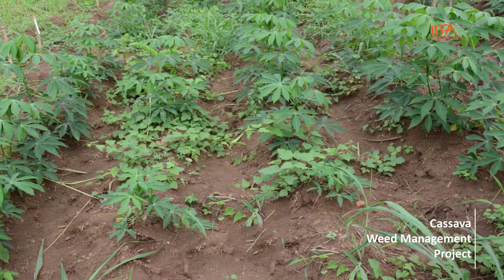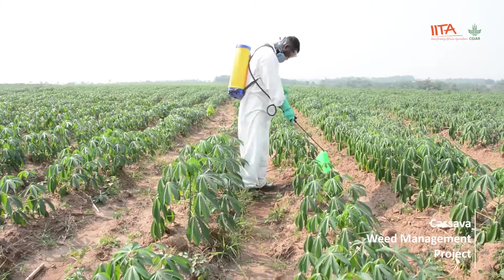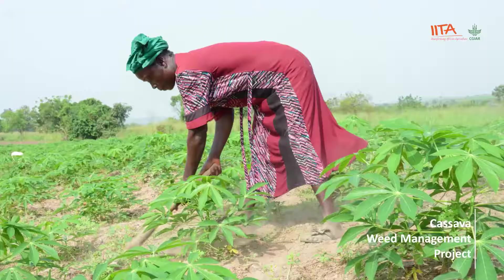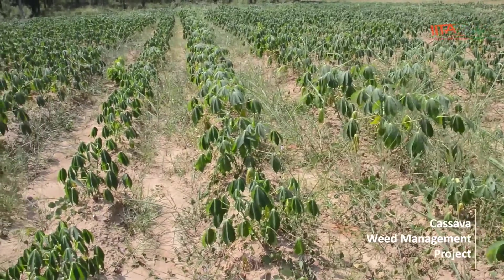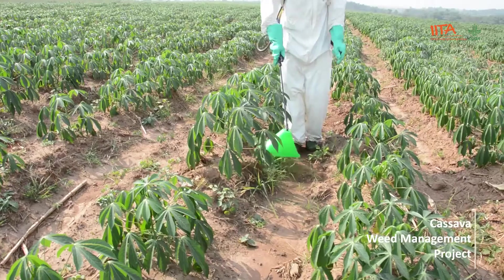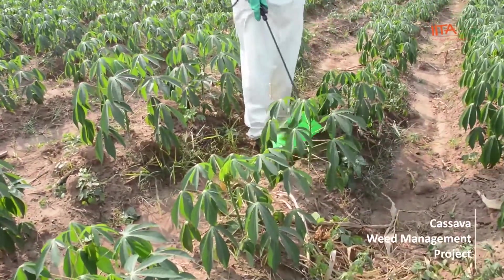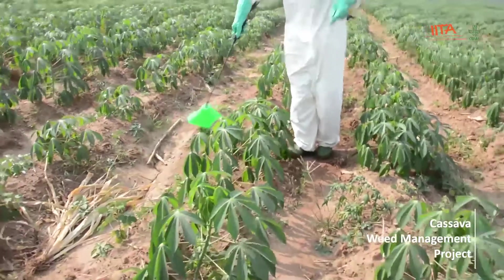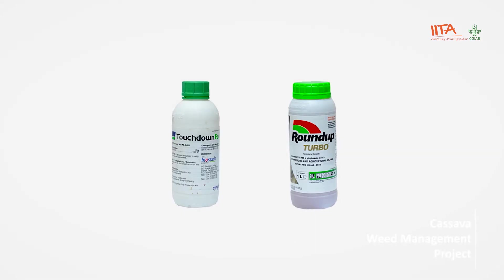Step six: when weeds cover 30% of your field and are at the 4 to 6 leaf stage, apply post-emergence weed control — for example, post-emergence herbicides, mechanical or manual weeding. In grass-dominated fields, apply Fusilade Forte at 3 liters per hectare under the cassava canopy. For grass and broadleaf-infested fields, glufosinate ammonium — for example, Lifeline, Buster, or Fascinate — may be applied at label rate. Glyphosate such as Roundup Turbo or Touchdown-40 can also be carefully applied at label rate.